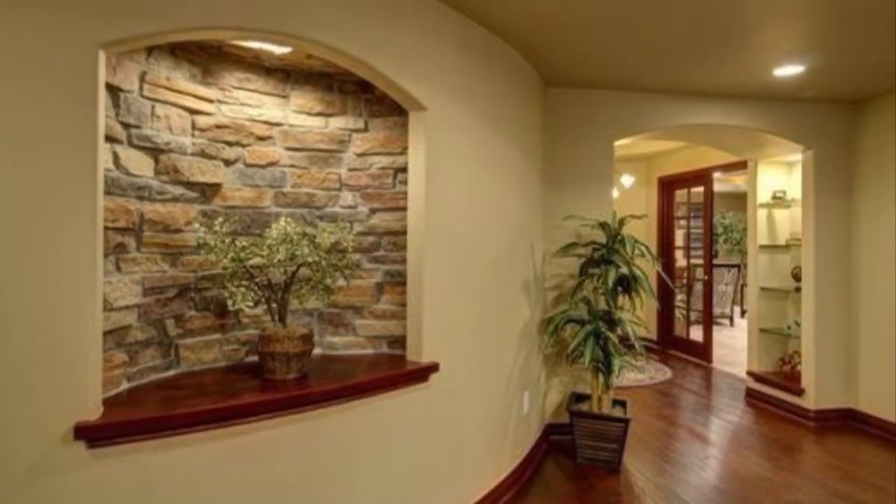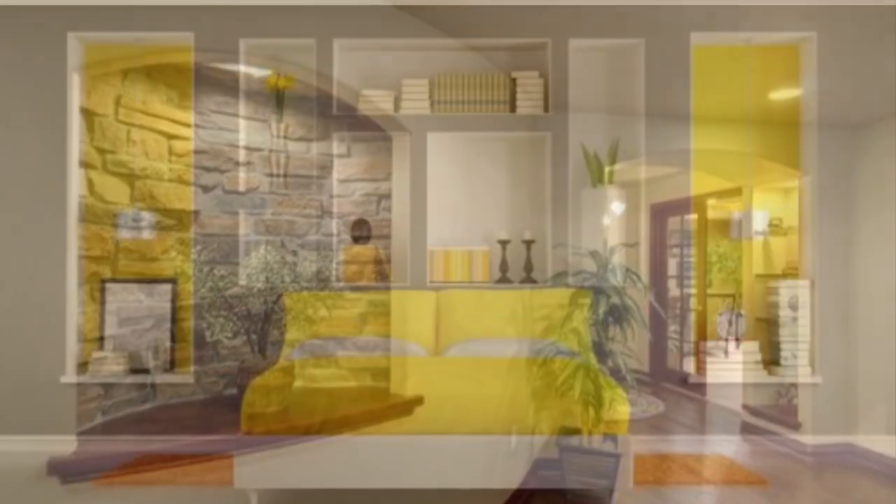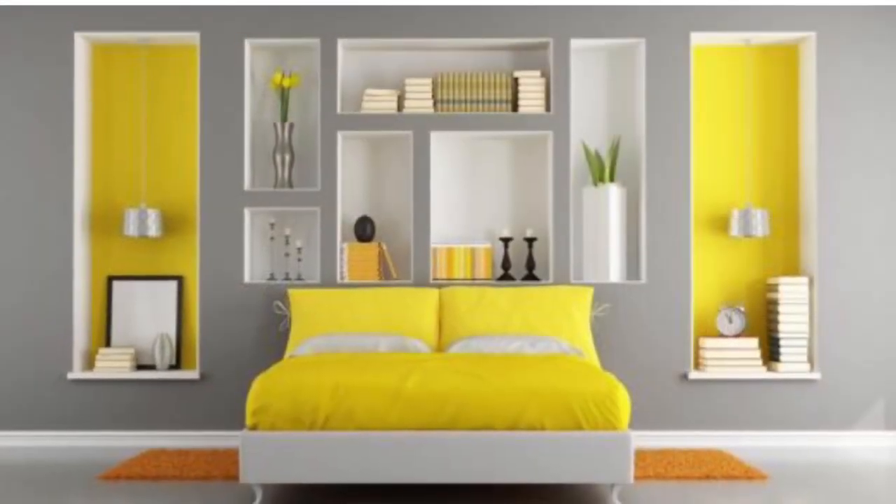In today's video we are going to be showcasing amazing wall niche ideas. We are always here to give you some amazing ideas on how to decorate your interior.